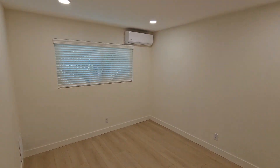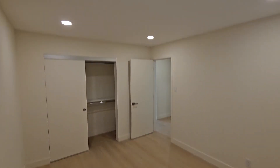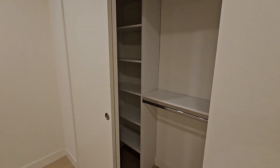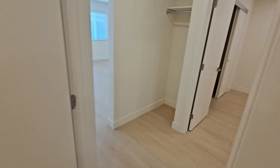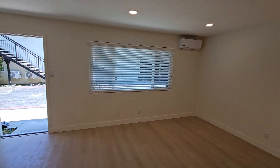And the second bedroom. And the third bedroom.